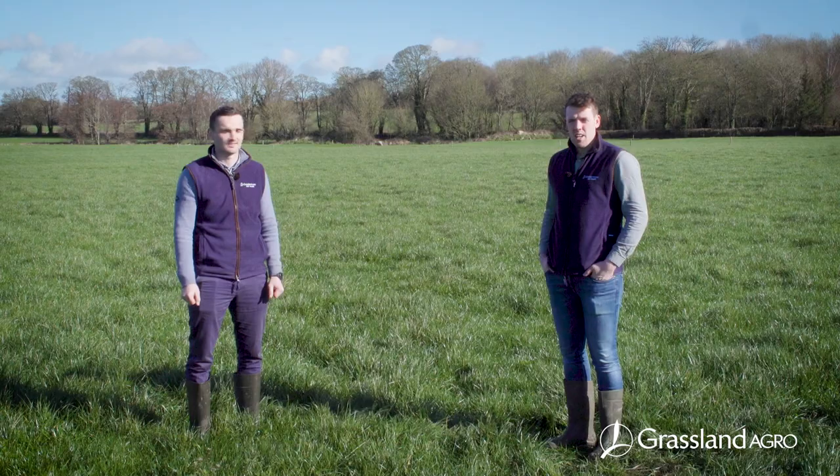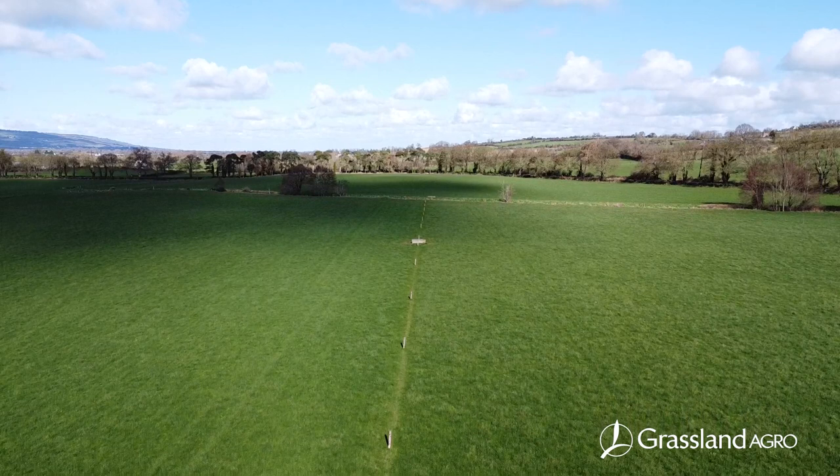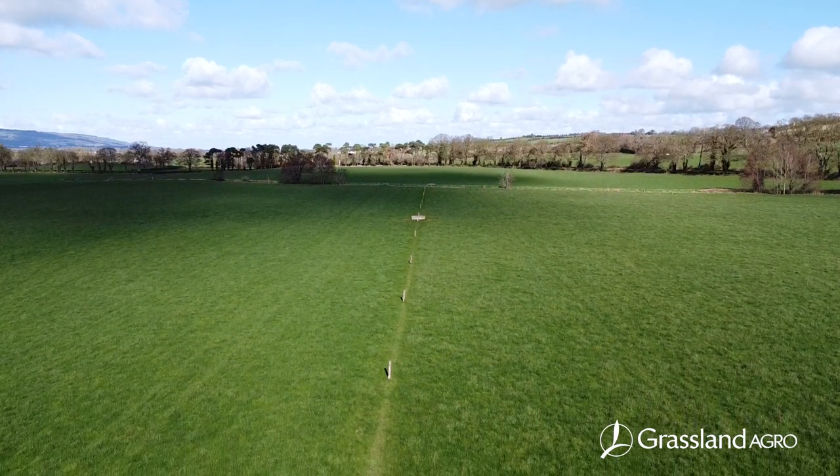Hiya, my name is Sean McMahon. I'm David Corbett from Graston Agro. Today we're going to talk about soil compaction and how it's having an effect on overall soil health.